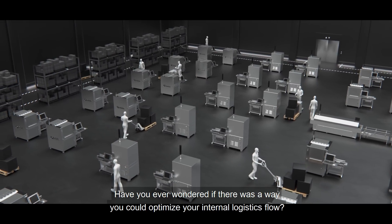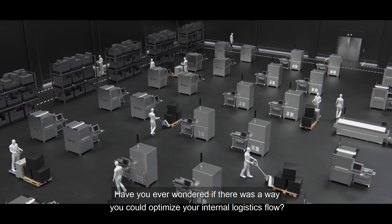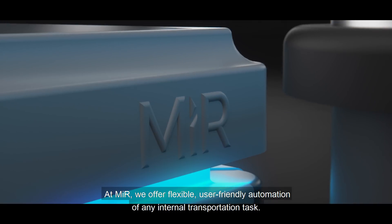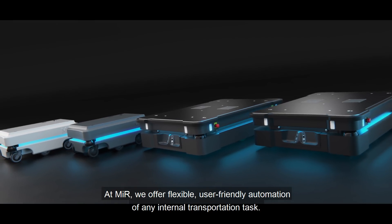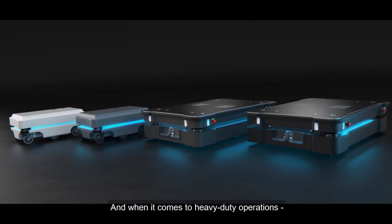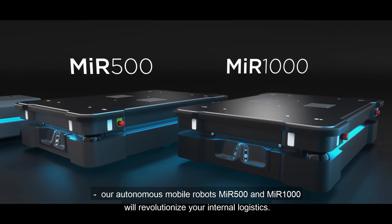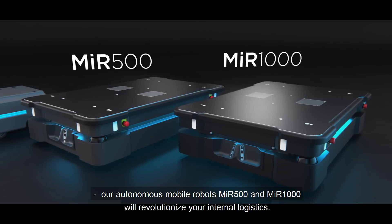Have you ever wondered if there was a way you could optimize your internal logistics flow? At MIR, we offer flexible, user-friendly automation of any internal transportation task. And when it comes to heavy-duty operations, our autonomous mobile robots MIR 500 and MIR 1000 will revolutionize your internal logistics.